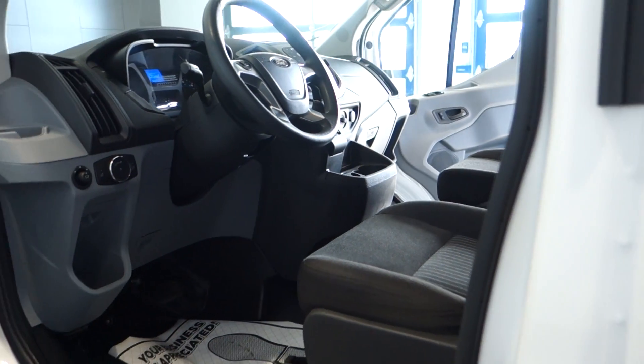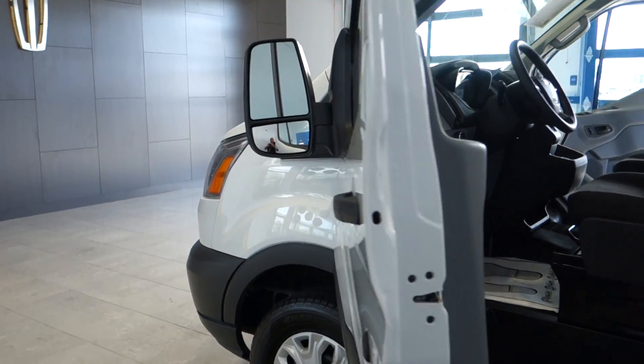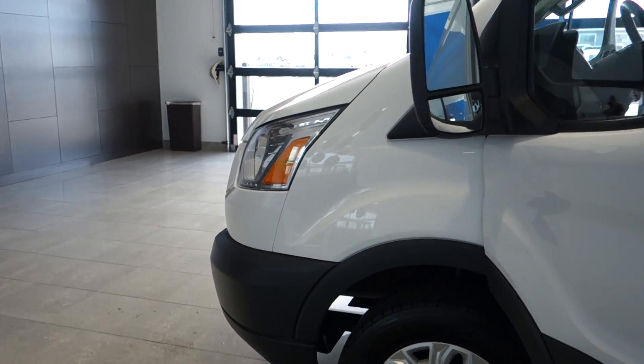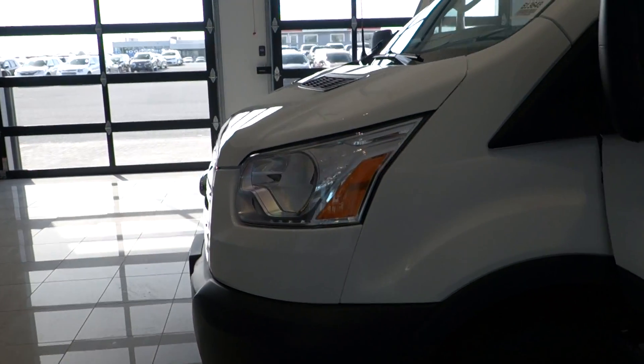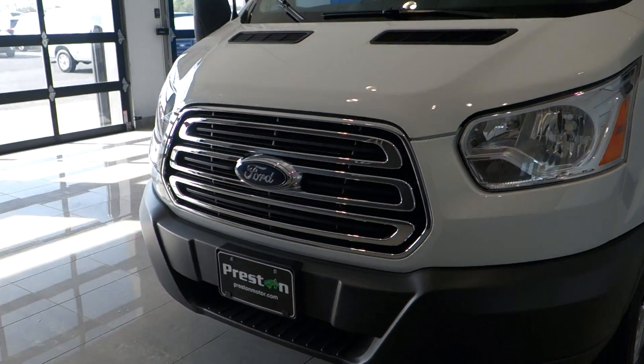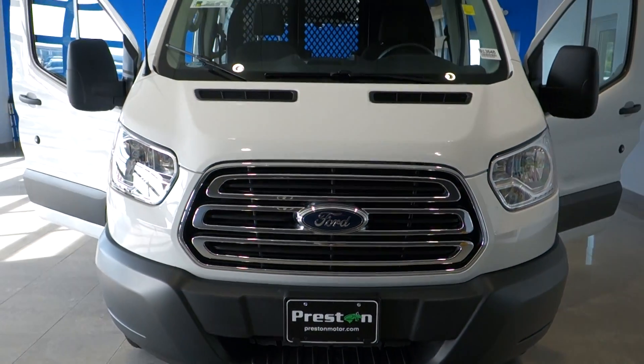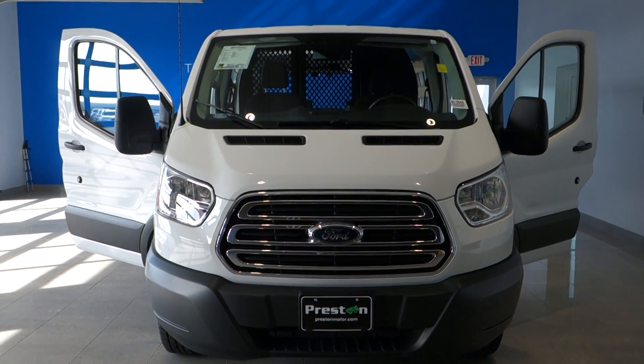Remember folks, it's sold with the balance of the factory warranty, just serviced and inspected by our master Ford technicians, runs and drives like a champ, and it's priced to sell, ready to go. If you have a few spare moments, why not give us a call at 800-655-3764 or see this vehicle online right now at PrestonMotor.com.